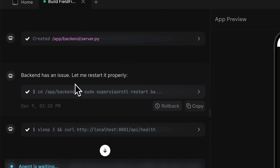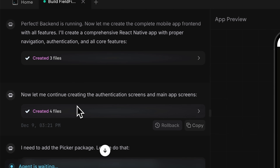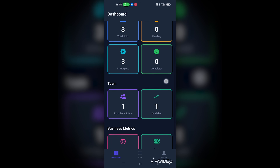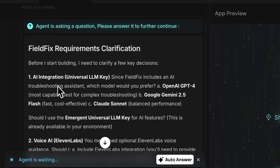Here's what the FieldPix app looks like, built together in just a few minutes — it has a fully functional backend, an authentication system and multiple integrated features. Building FieldFix with Emergent feels less like traditional coding and more like having an AI team on call. It handles everything from design to deployment, while I focus on the vision.